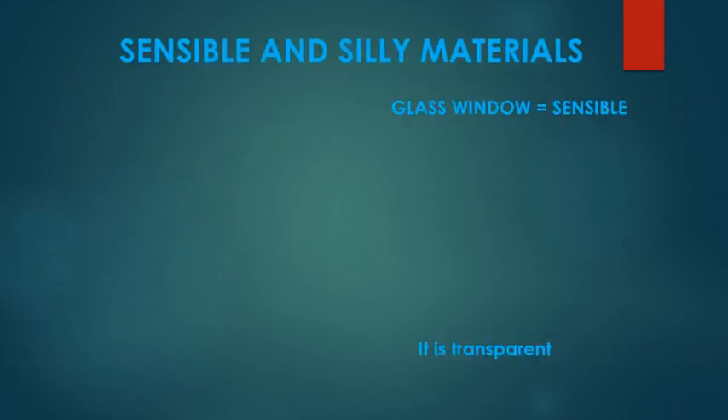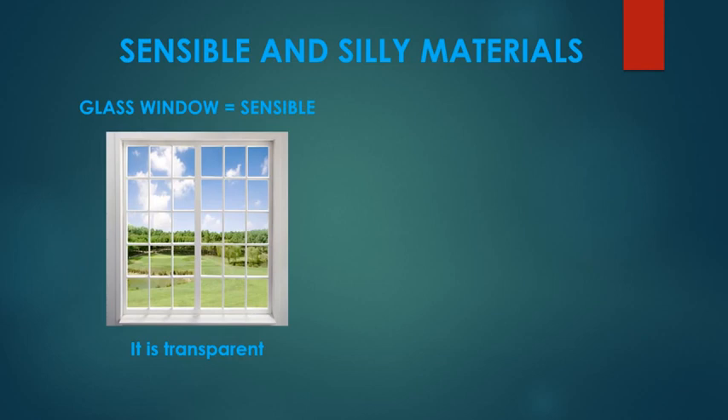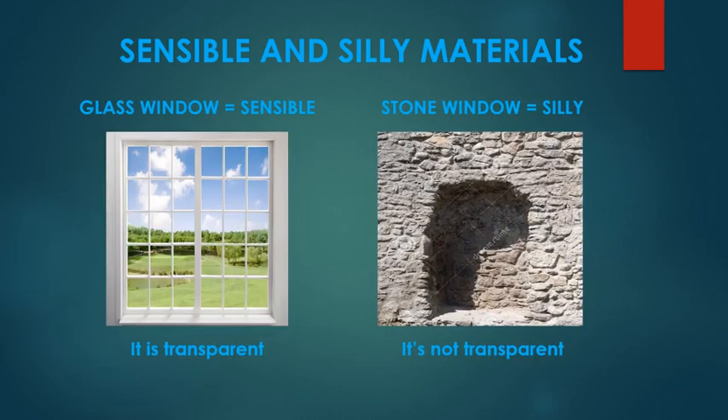Now let's take the example of a window. Glass would be a sensible material for making a window because glass is transparent. If we make a window from glass, we can see through it and light can come in. But if we made a window from stone, that would be silly because stone is not transparent.